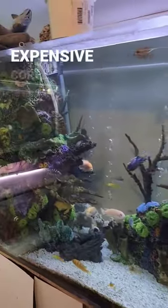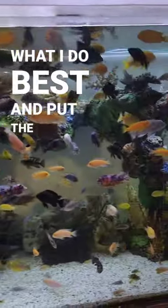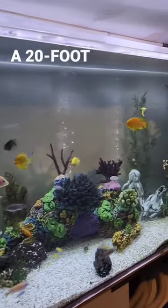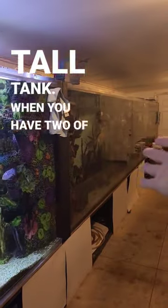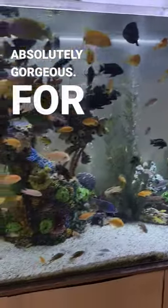It would have been a sin to destroy all these expensive coral pieces, so I did what I do best and put the fish that would look the best in this tank. Because how can you pass up a 20-foot long, 3-foot wide, 4-foot tall tank when you have two of them that match? These tanks are absolutely gorgeous.